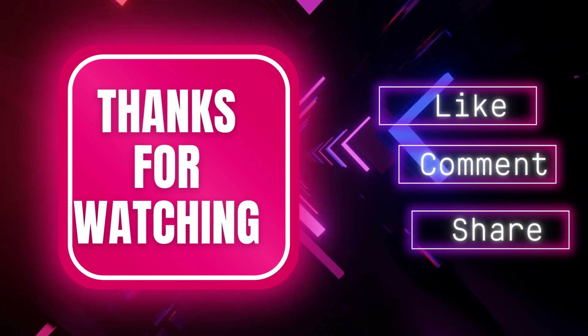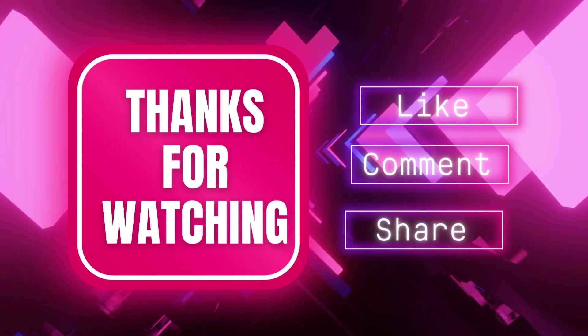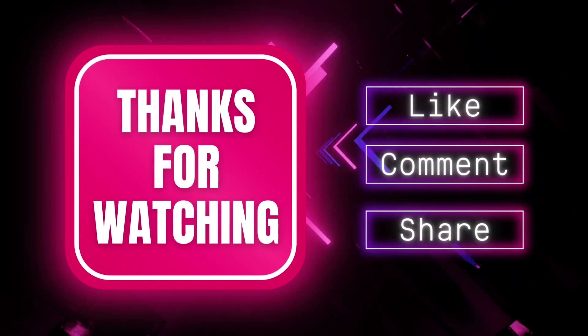Thank you for joining us today. If you found this video helpful, don't forget to give it a thumbs up, and be sure to subscribe to our channel for more content.